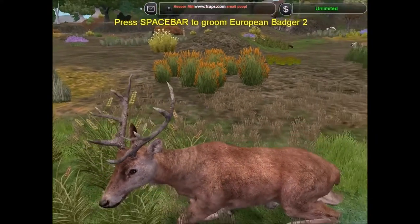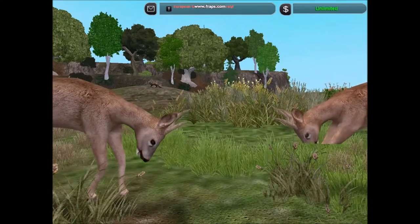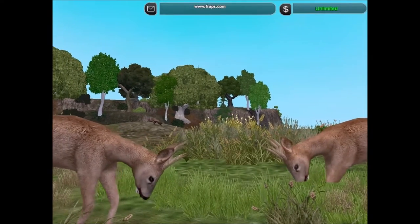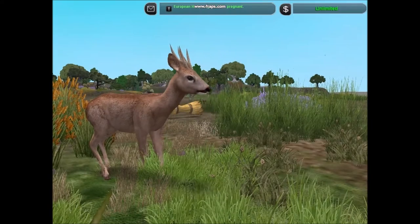The only others that have similar numbers are the roe deer and the wild boar. The roe deer is a small deer species, widespread across Europe.